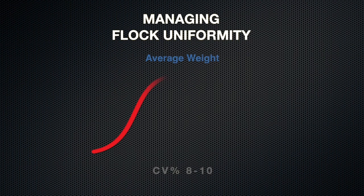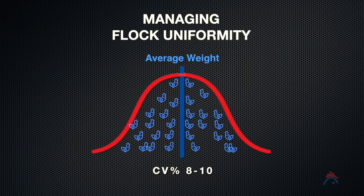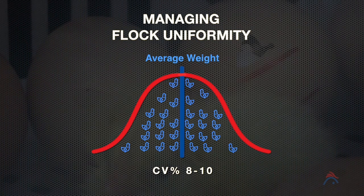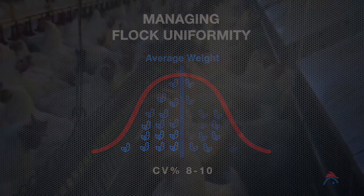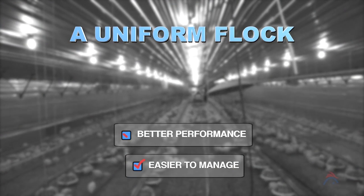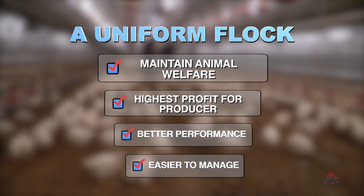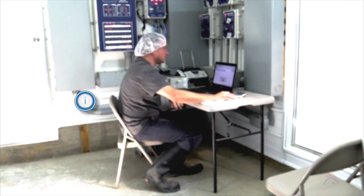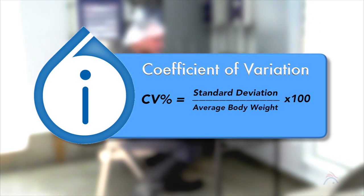The uniform flock is one that has minimal variation in size and weight with very few birds outside the normal range. The uniformity of parent stock plays a key role in flock performance from hatching through to depletion. It is important because birds that are more uniform are easier to manage, have better performance and ultimately achieve the best possible profit for the producer while maintaining animal welfare. The primary calculation that managers use to determine flock uniformity is coefficient of variation, normally abbreviated as CV.